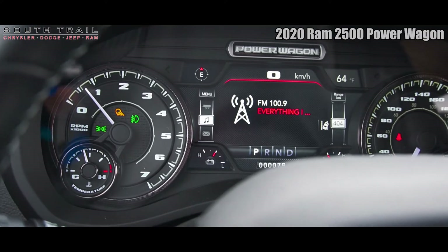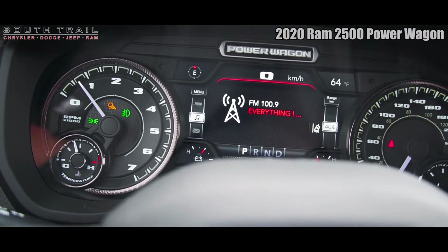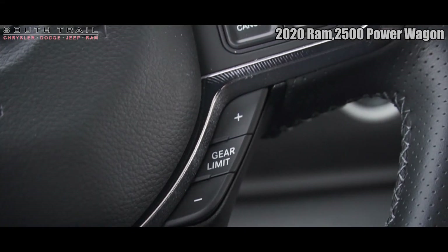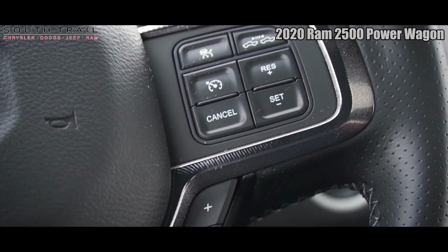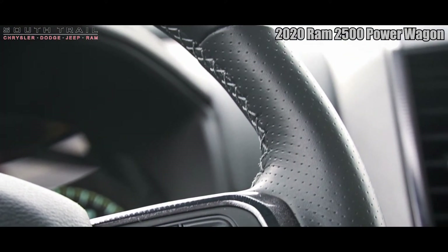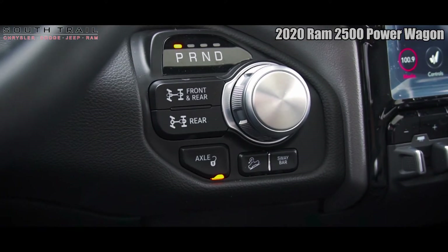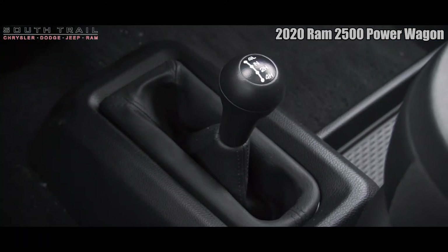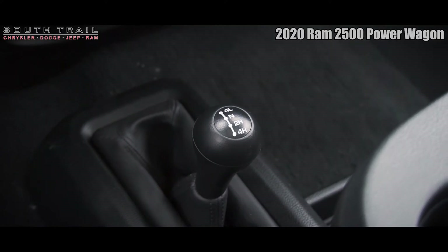Some of the other features found on this Power Wagon include remote start, adaptive cruise control, 4-wheel drive selector, trailer brake, 115V AC outlet, sway bar control, 12-inch Uconnect infotainment system with AM/FM radio, satellite radio, GPS navigation, Apple CarPlay and Android Auto, Alpine sound system, and backup camera with front and rear parking sensors.